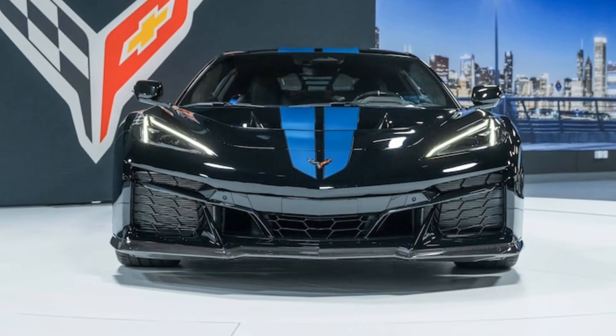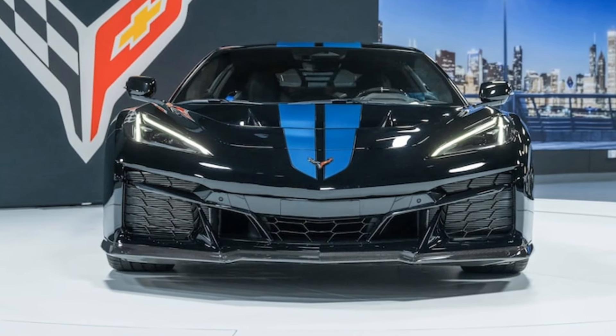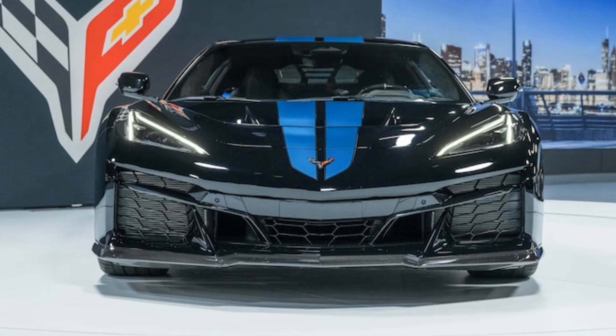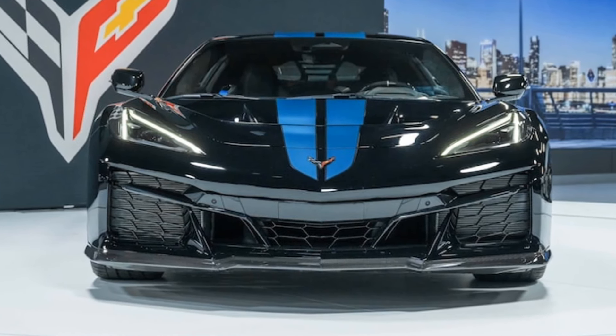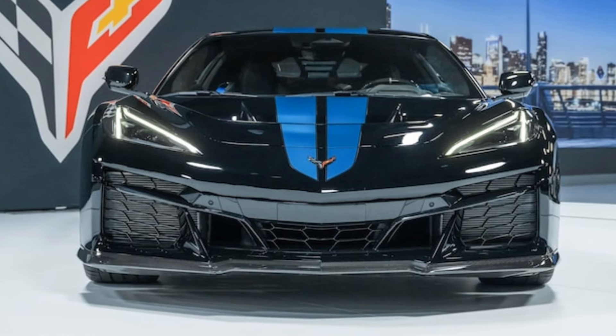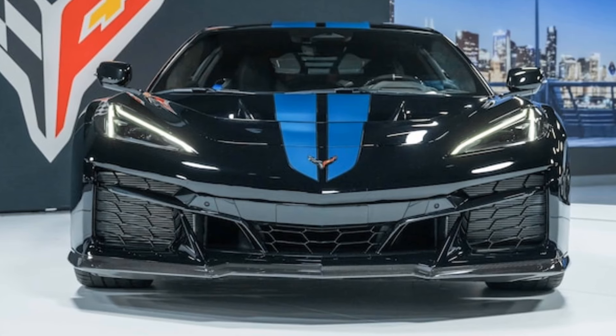The exterior of the 2025 Corvette ZR1 exudes aggression and sophistication. It features a sculpted body with aerodynamic enhancements, including a prominent front splitter, large rear wing and side skirts. The low, wide stance is complemented by a unique ZR1 badge, distinctive LED lighting and an array of vibrant paint options.